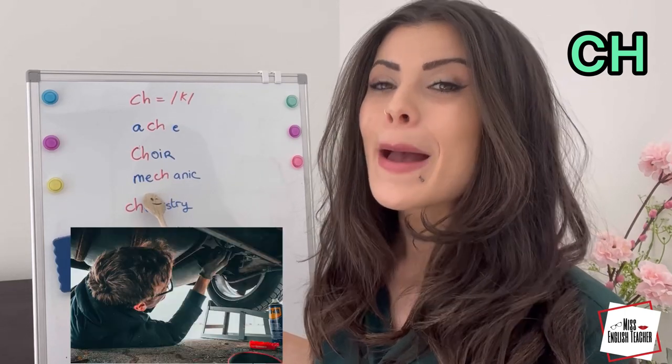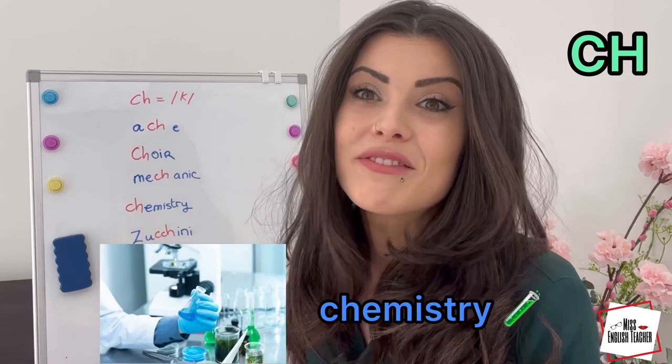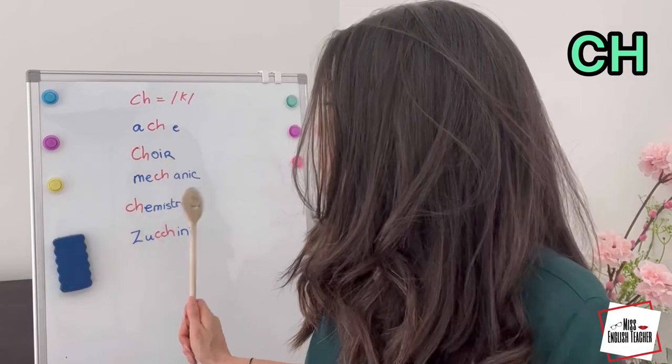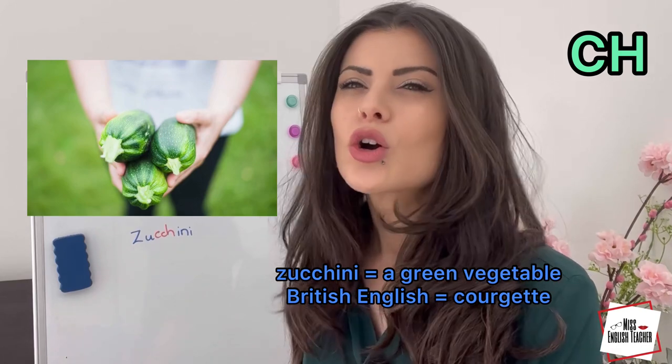Next: mechanic. Mechanic — this is the guy who fixes your car. Chemistry. If you want to be a pharmacist, then you need to study chemistry. And zucchini — a green vegetable like this. In British English though, they say courgette.